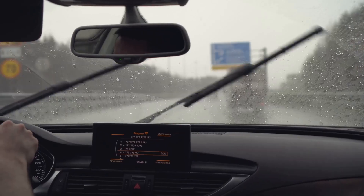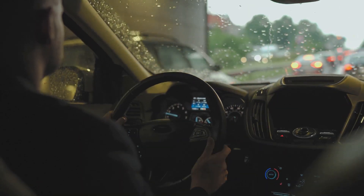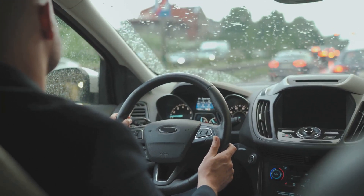In foggy conditions, the lack of visibility becomes the primary concern. Hence, it's crucial to ensure that your vehicle is adequately prepared, with functioning fog lights and clean windshields to enhance visibility.